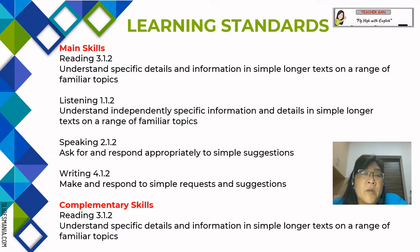Let's look at the learning standards. There are four main skills: Reading 3.1.2 — understand specific details and information in simple longer text on a range of familiar topics; Listening 1.1.2 — understand independently specific information and details in simple longer text on a range of familiar topics; Speaking 2.1.2 — ask for and respond appropriately to simple suggestions; Writing 4.1.2 — make and respond to simple requests and suggestions. The complementary skill is Reading 3.1.2 — understand specific details and information in simple longer text on a range of familiar topics.